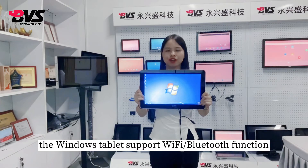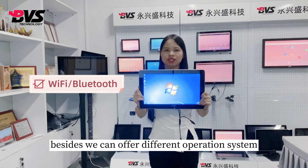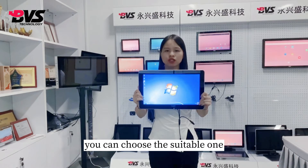The Windows tablet supports Wi-Fi and Bluetooth function. Besides, we can offer different operating systems and brackets to satisfy your requirements. You can choose the suitable one.